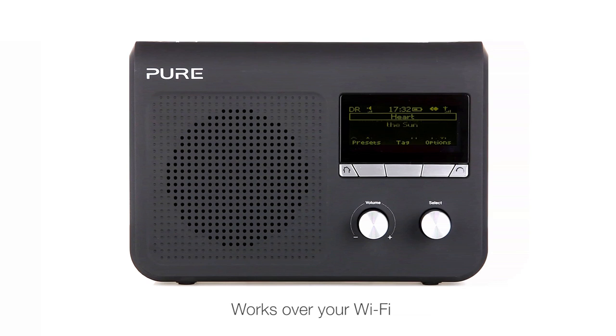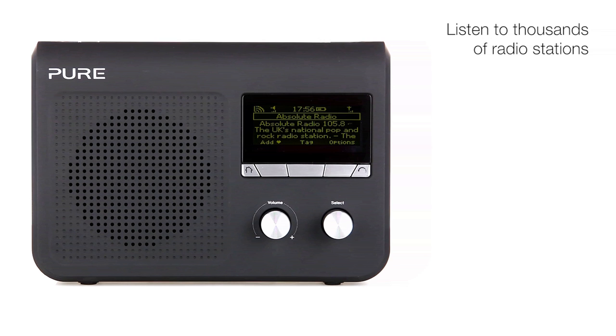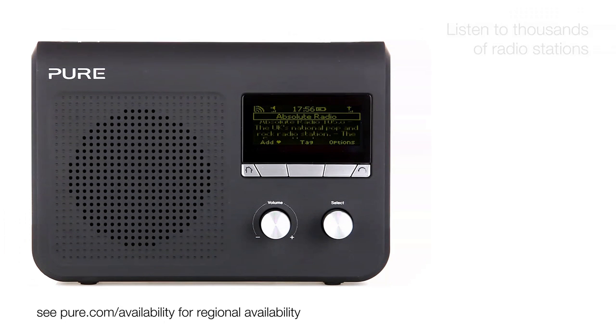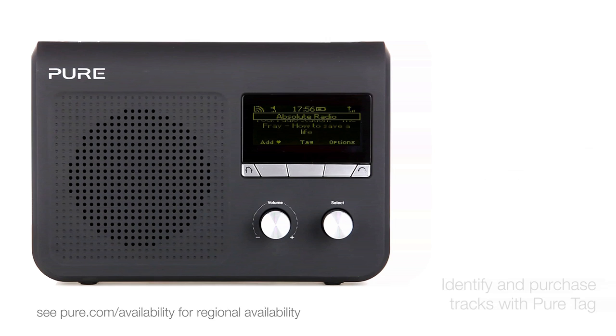Enjoy thousands of internet radio stations from all around the world. Play countless on-demand programs and podcasts. And play millions of music tracks using the Pure Music subscription service. You can even identify tracks and buy them at the touch of a button using PureTag.